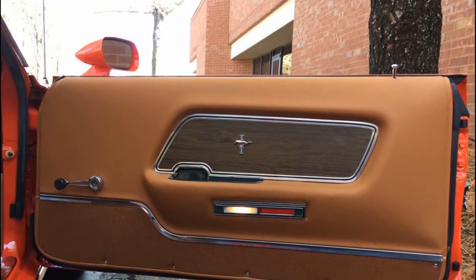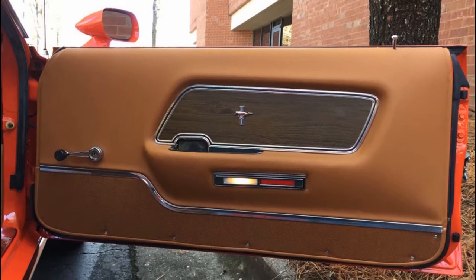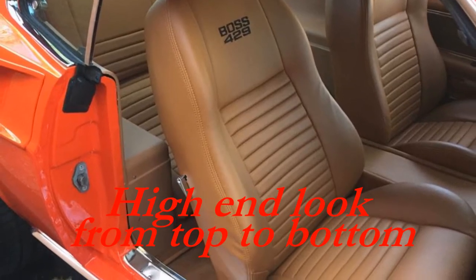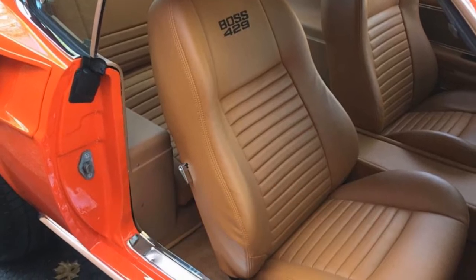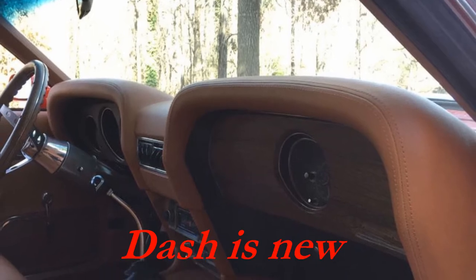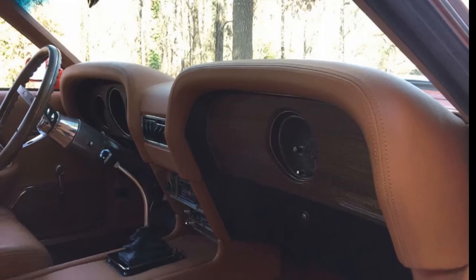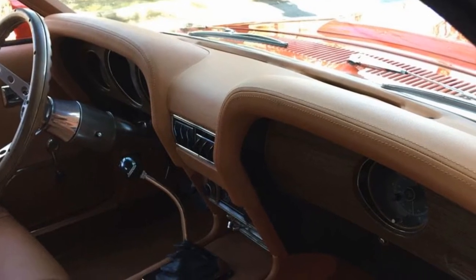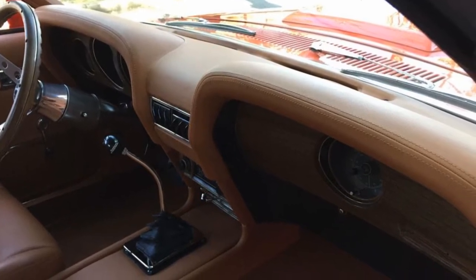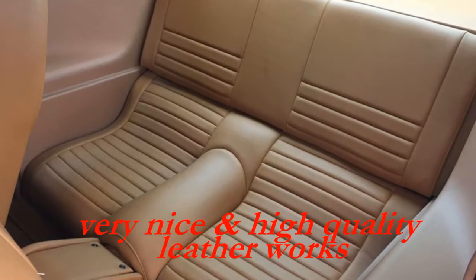New headliner, door panels — very detailed, very, very nice. Seats embroidered with the Boss 429 and a six-speed manual transmission floor shift. Look at the detail of the finish of the rear seats.